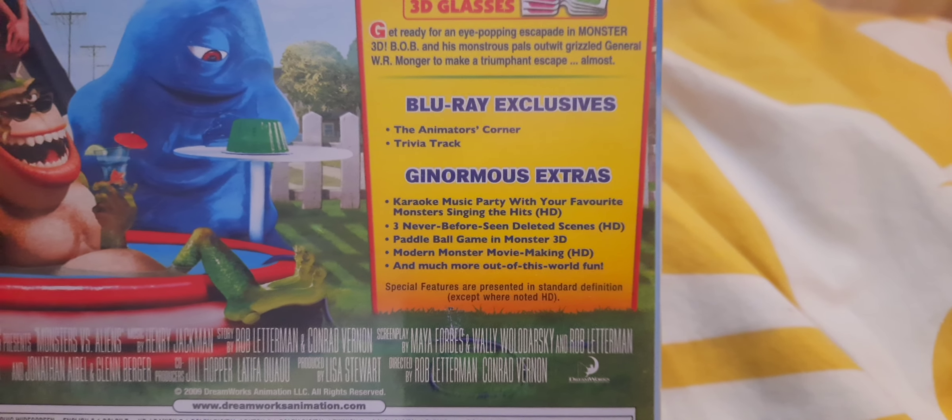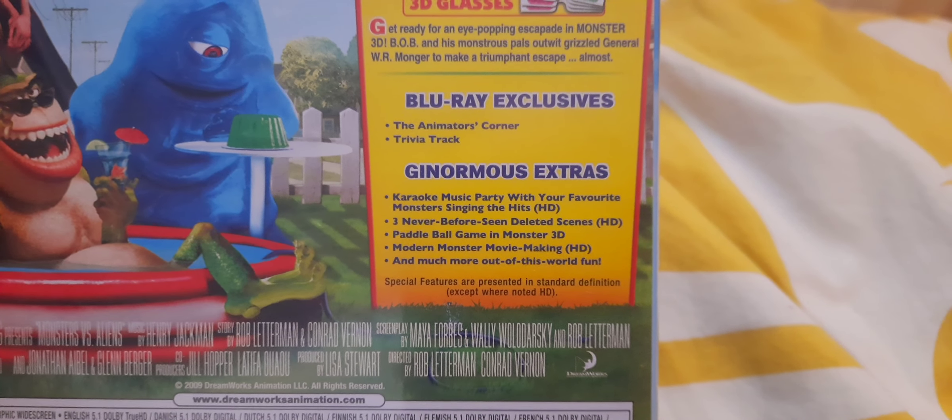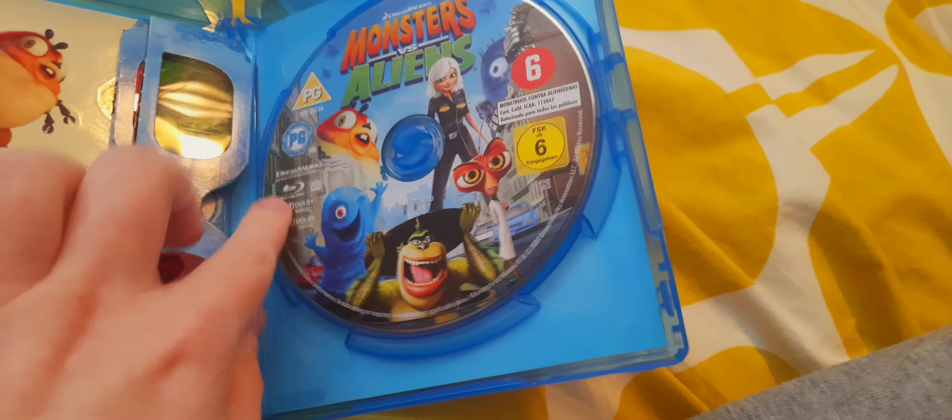The world's most unlikely heroes are on a mission to save the Earth in DreamWorks Animation's Monsters vs. Aliens, a must-see. Ginormica, Dr. Cockroach PhD, The Missing Link, Insectosaurus, and Bob joined forces to fight back when aliens attack.